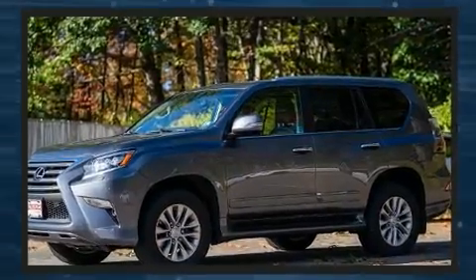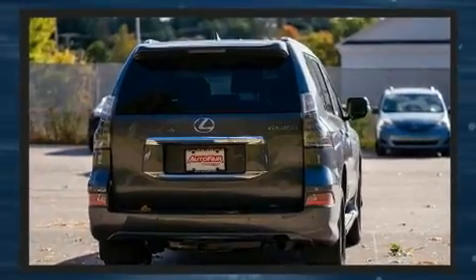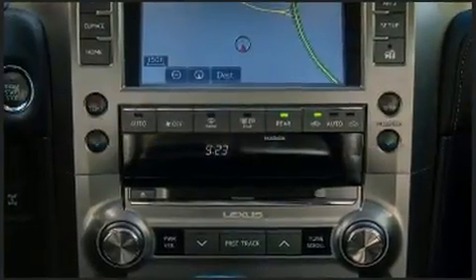Lexus infused the interior with top-shelf amenities such as a built-in garage door transmitter, power front seats, illuminated running boards, heated door mirrors, skid plates, and seat memory.